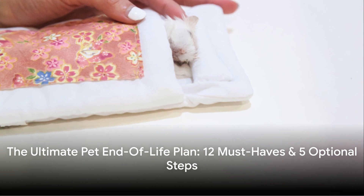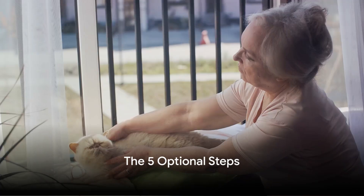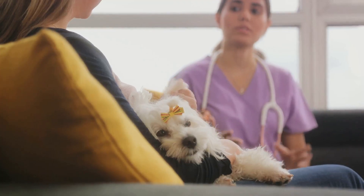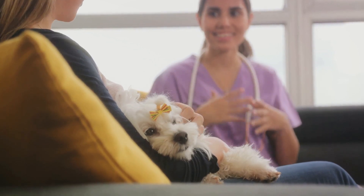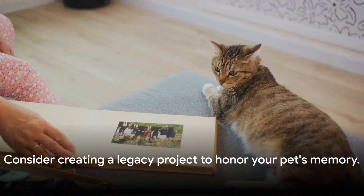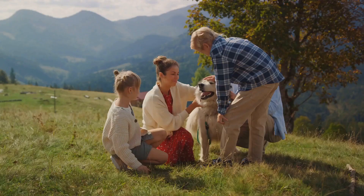These 12 steps, though hard to think about, ensure your pet's end of life is as comfortable and dignified as possible. In addition to the 12 essentials, there are five optional steps that can further enhance your pet's end-of-life experience. One such step is considering hospice care, which can provide your beloved companion with a comfortable and serene environment during their final days. Or, why not create a legacy project? This could be a photo album, a pawprint keepsake, or even a memorial garden.